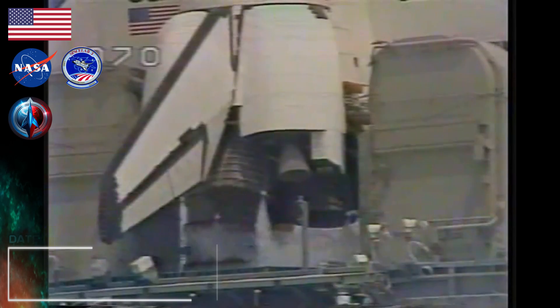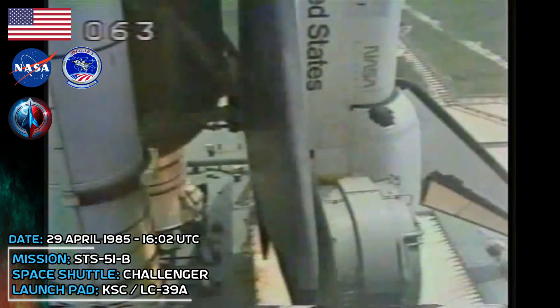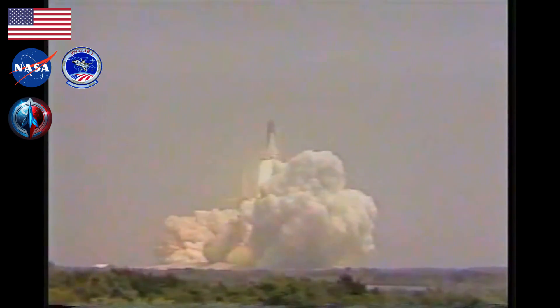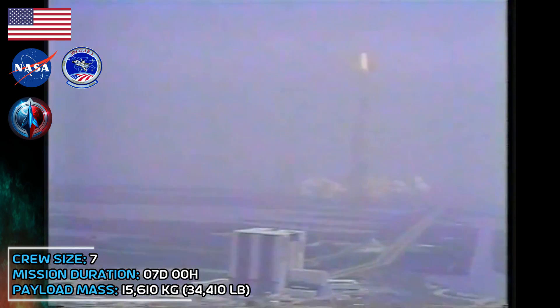Challenger climbing at the rate of 1,800 feet per second. 12, 11, 10, 9, 8, 7, go for main engine start, 6, we have main engine start, all three engines up and running, 3, 2, 1, 0, SRB ignition, and Challenger with Spacelab 3 is airborne and has cleared the tower. Houston now controlling. Roll program initiated. Roger roll, Challenger. 18 seconds, roll program completed.